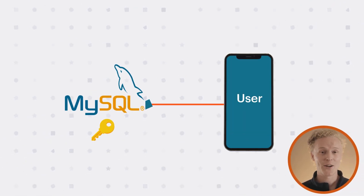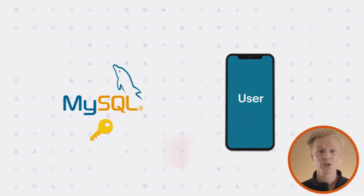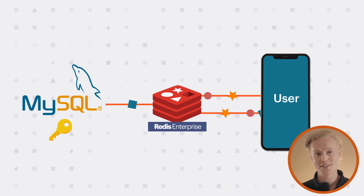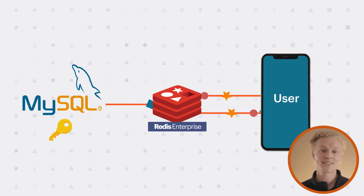What about those pesky secondary indexed queries? You can use Redis Enterprise to offload them, which speeds up the responses to your applications and takes some of that scaling pain off of your MySQL database.